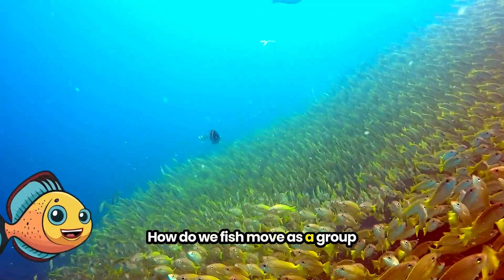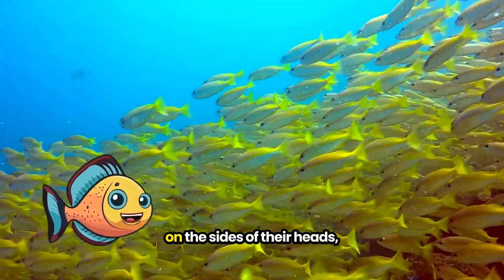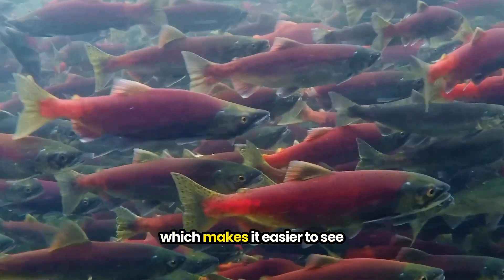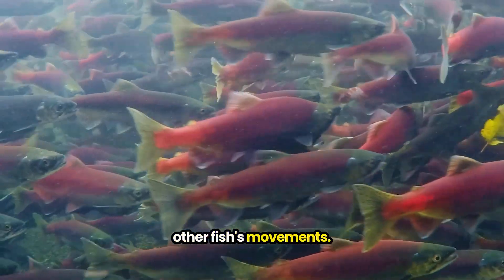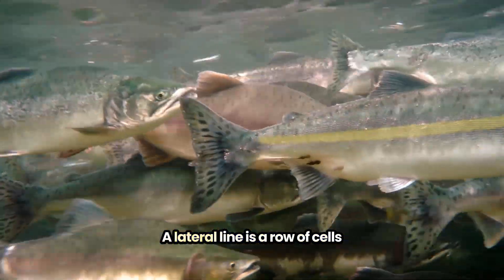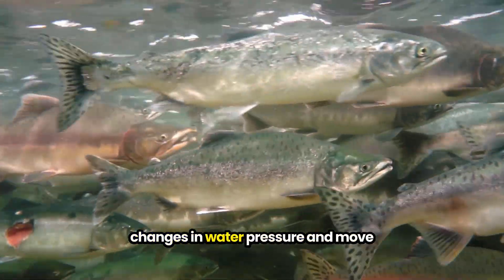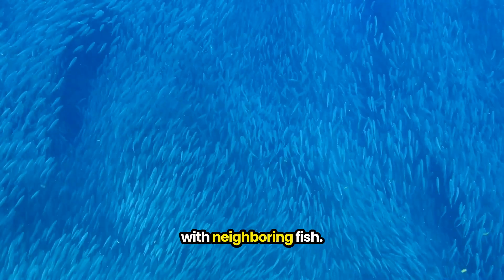How do fish move as a group and never run into each other? Well, fish eyes are on the sides of their heads, which makes it easier to see other fish's movements. Fish also have something called lateral lines — a row of cells that allows a fish to sense changes in water pressure and move with neighboring fish.